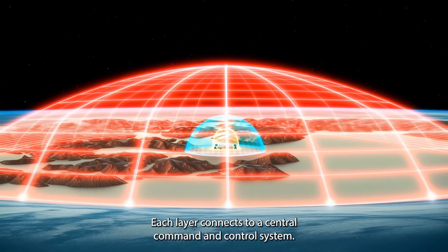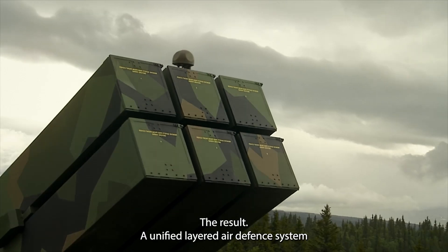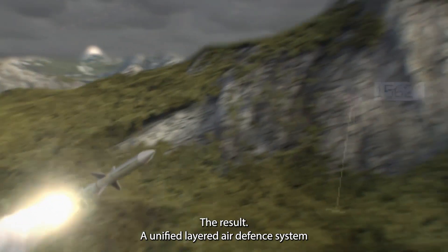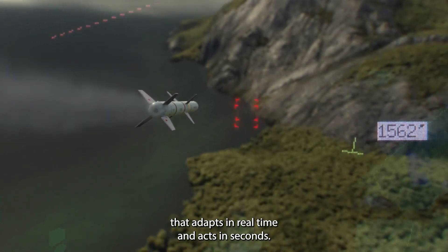Each layer connects to a central command and control system — the same core developed and battle-proven in NASAMS. The result is a unified layered air defence system that adapts in real time and acts in seconds.